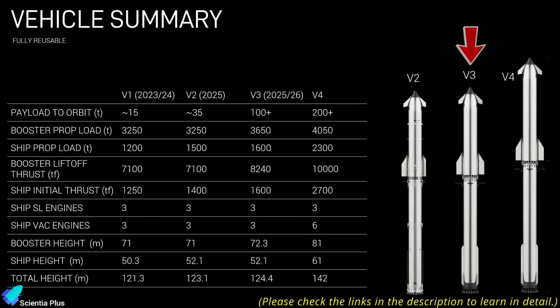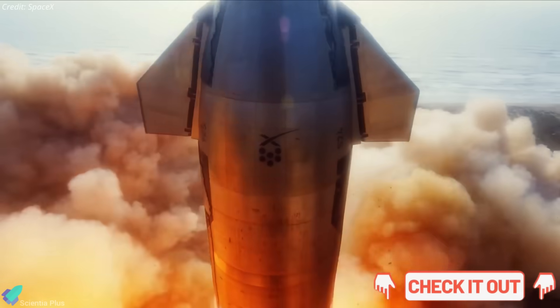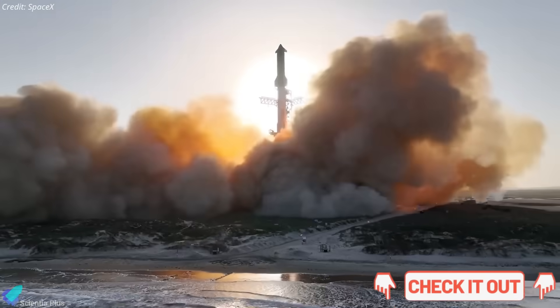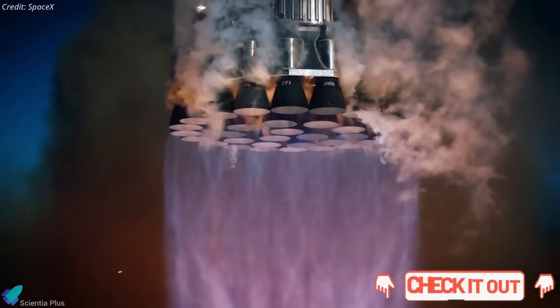Beyond Block III, SpaceX is already working on Block IV, a taller, more powerful variant optimized for rapid reusability at scale. The structural, propulsion, and systems-level upgrades planned for both Block III and Block IV have already been covered in earlier deep-dive videos, which you can find linked in the description.